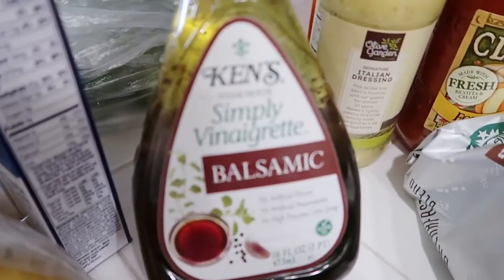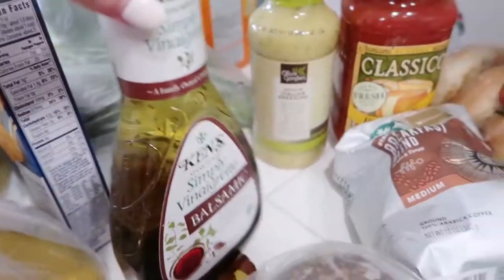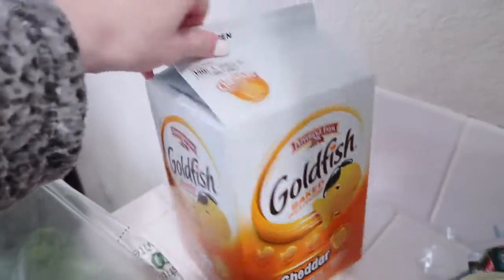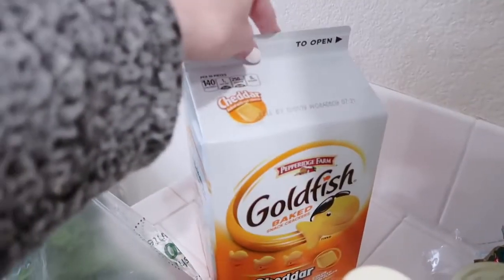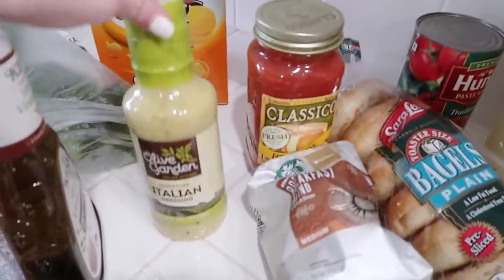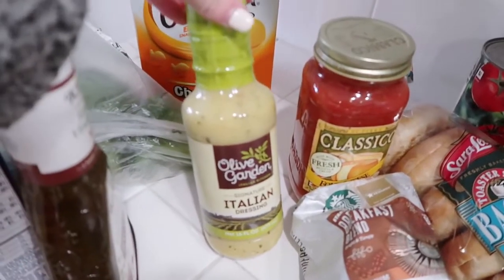Got some granola, mac and cheese for the kids, and a balsamic dressing that I like on my salads. We got a big box of goldfish — we literally go through a giant thing every week. I cannot believe we have to buy one of those a week; it's insane.